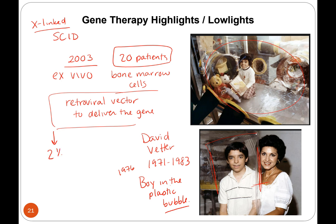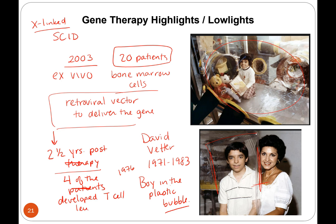Two and a half years later, the therapy worked in the sense that these kids could now go outside and interact with people — so it was a success — except four of the patients developed T cell leukemia and died. When they looked back at the cells, they found that this retrovirus had inserted the gene into a place that triggered cancer. So again, a negative outcome of the gene therapy.